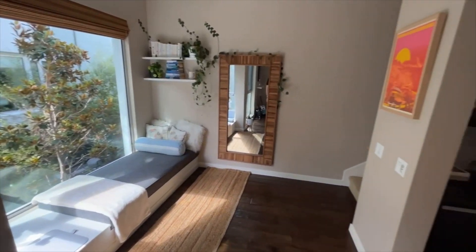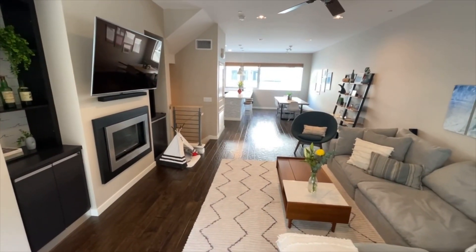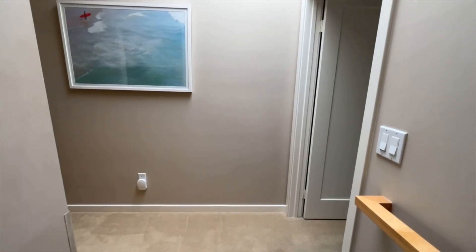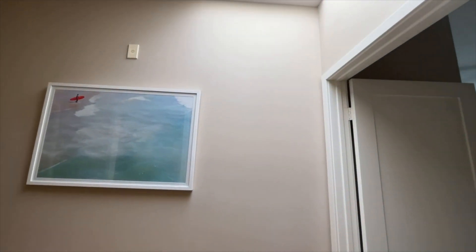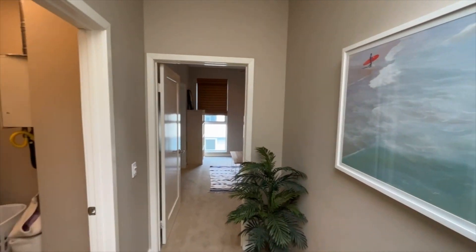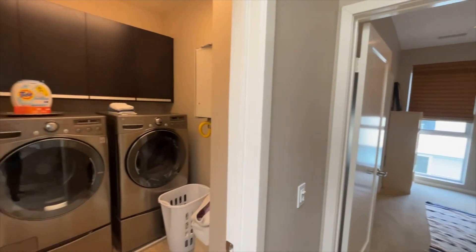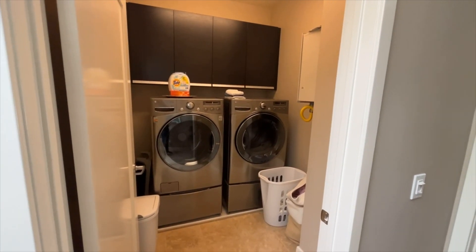Let's head up to the third floor and check out the two other bedrooms. We have a skylight that brings in lots of natural light into the stairway area. We've got the third floor landing, where we have the bonus bedroom here to the left. We've got a lovely, good-sized laundry area with travertine tile floors.